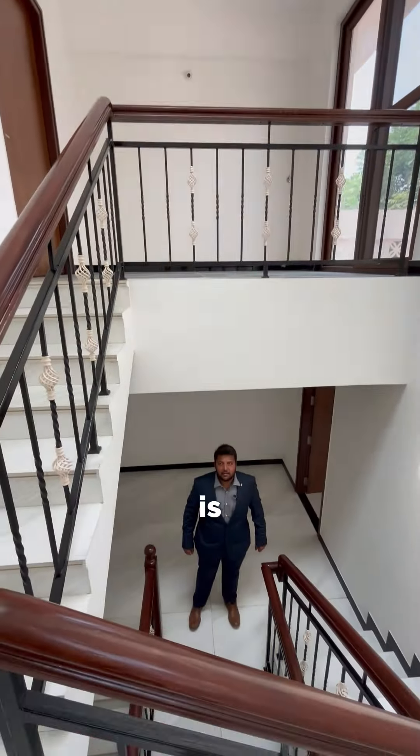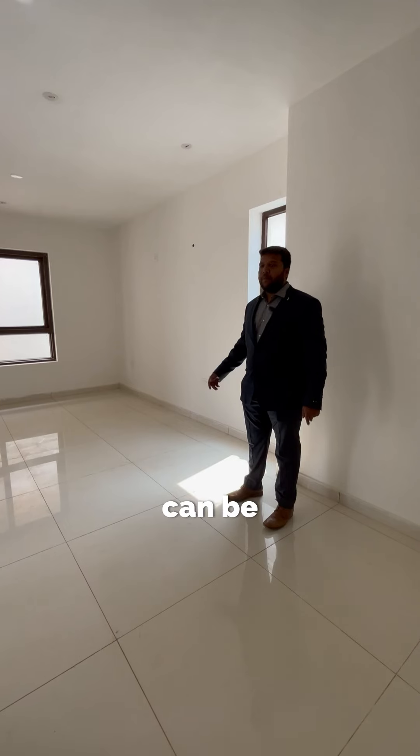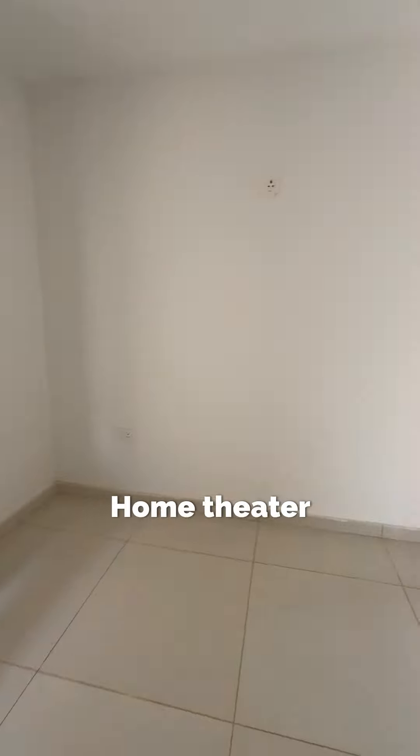As it is a Mediterranean-themed villa, what you get is arch-shaped windows and an open-to-sky skylight feature. This room can be used as a multi-purpose room, serving as a master bedroom, a gym room, or a home theatre room.